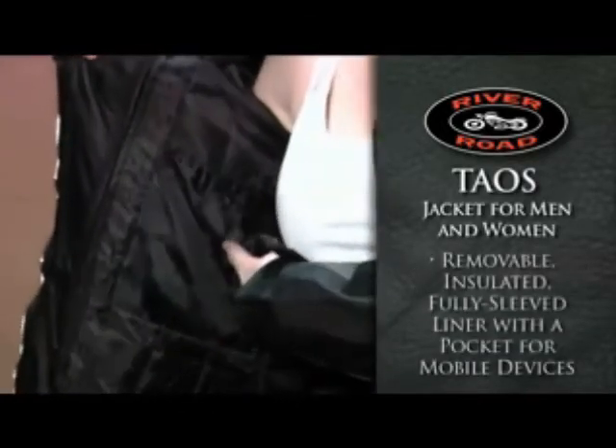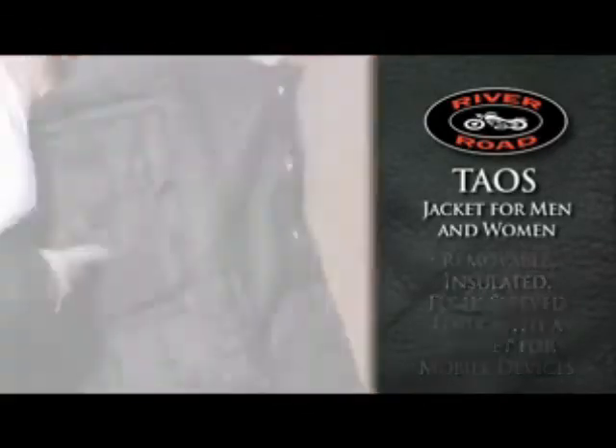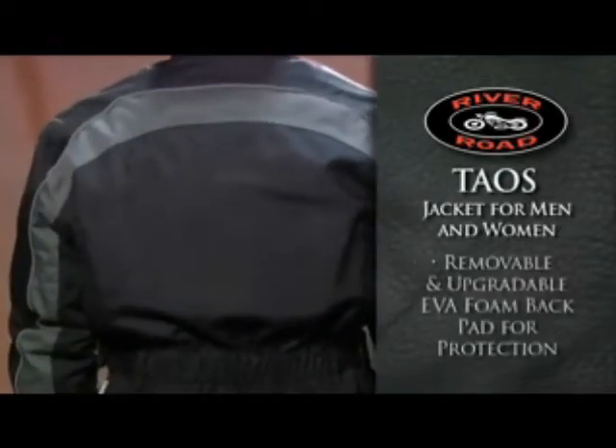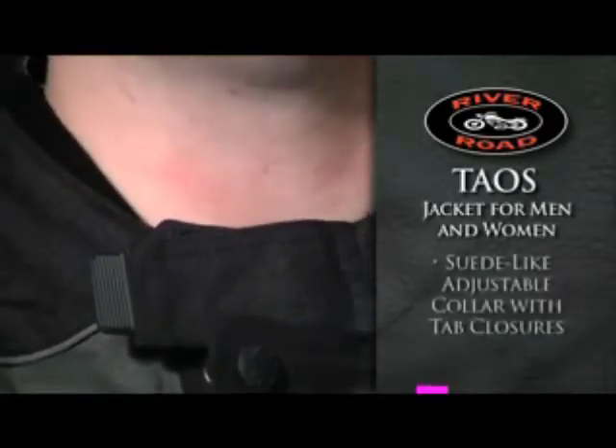The removable, insulated, fully-sleeved liner has a built-in pocket for most mobile devices. High-quality and flexible CE-approved armor is used in the shoulders and elbows for protection, while the back is protected by a removable and upgradeable EVA foam armor pad.